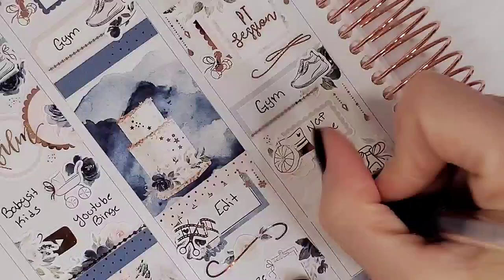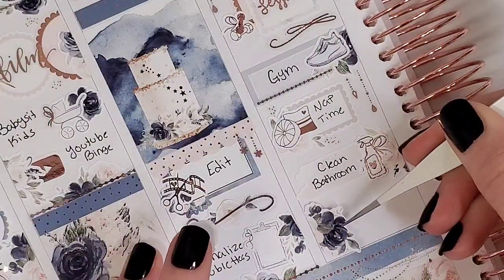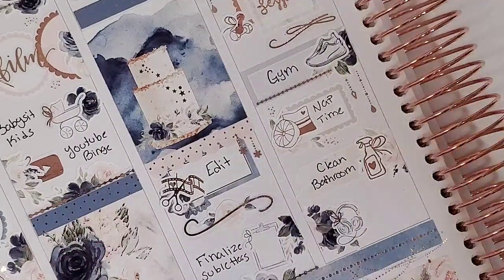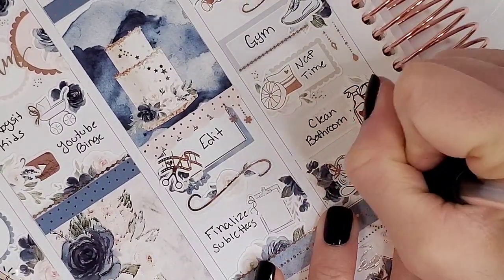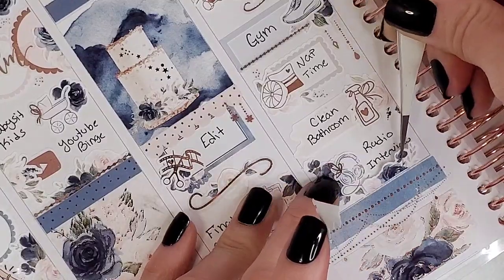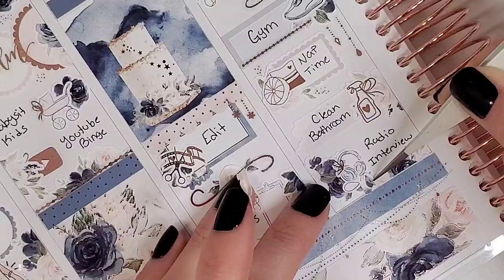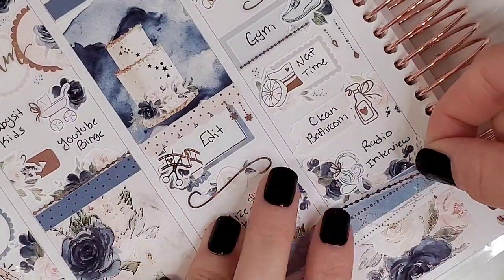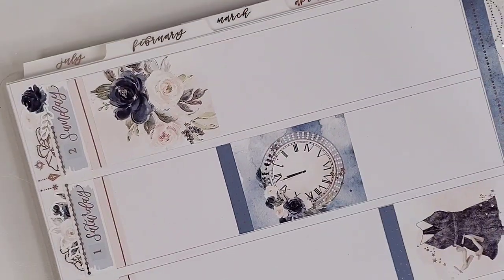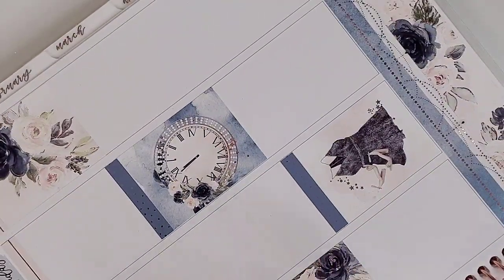I wanted to mark that I deep cleaned our bathroom, so I pulled in one of the swatch boxes from the functional kit, some florals, and the spray bottle icon from Crafts by Towie. Then something really fun: my dad and I had a radio interview with one of the rock DJs here in Houston because my dad was putting on a New Year's Eve metal bash in our local area, and we were promoting it on one of the bigger rock radio stations. To mark that, I pulled in some florals from the kit, a divider from Paper Trail Plans, the headphones from White Dress Stationery, and a side bow from Bloom Paper Studio.